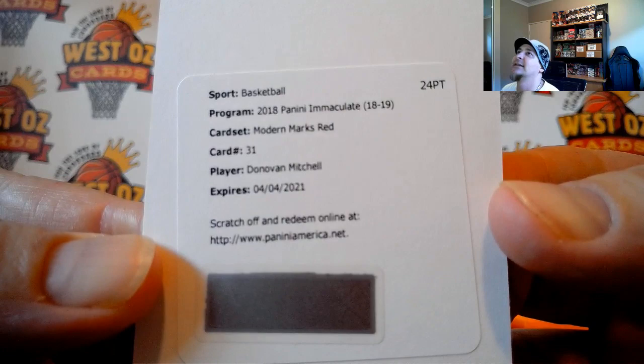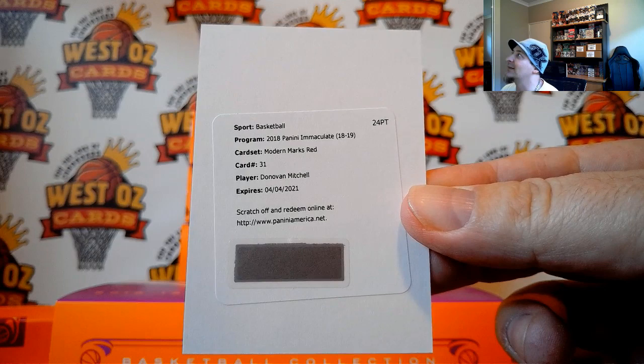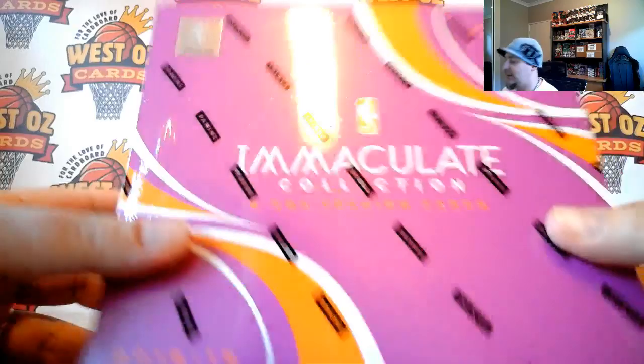It's Donovan Mitchell, Modern Marks Red, number 25. Donovan Mitchell — that is Steve. That is the first box. Box number two, ending in 4979.